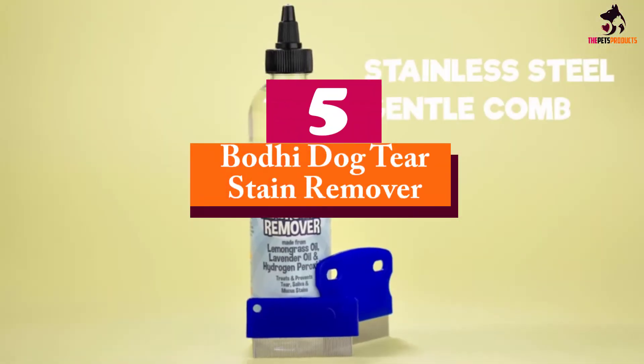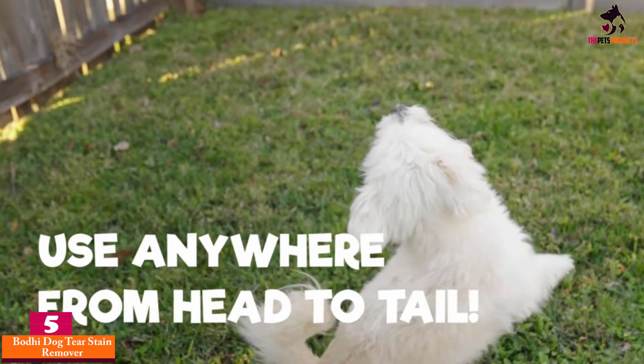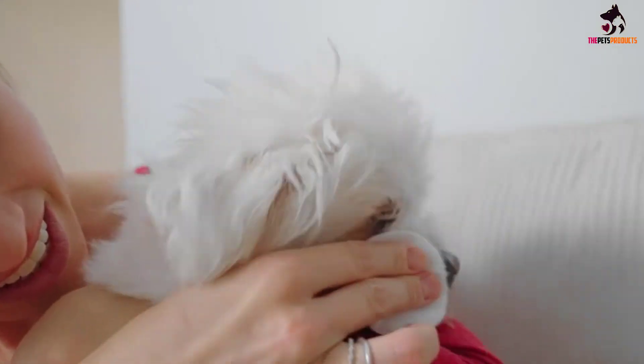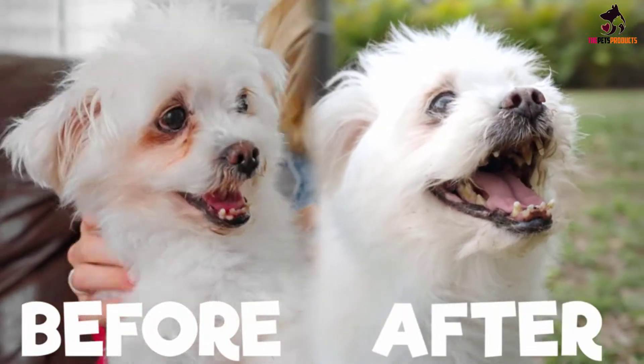Starting at number 5, we have the Bodhi Dog Tear Stain Remover. This tear stain remover from Bodhi Dog works to lighten areas that are already stained and to prevent future staining through regular use. By using the eye stain remover in this way, you are able to stop the buildup of residue that can form over time and reduce the risk of infection from the bacteria contained within this buildup.